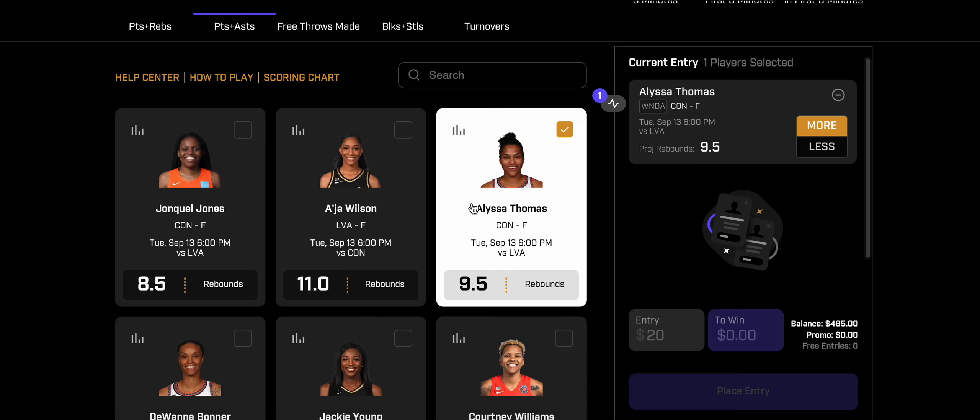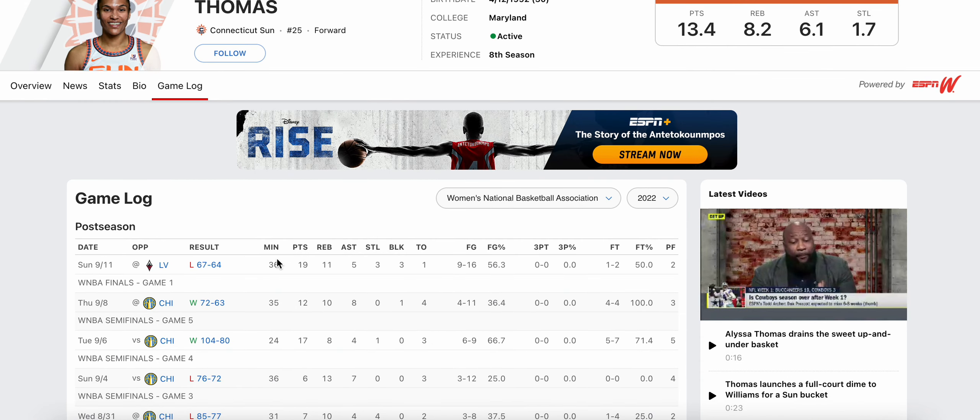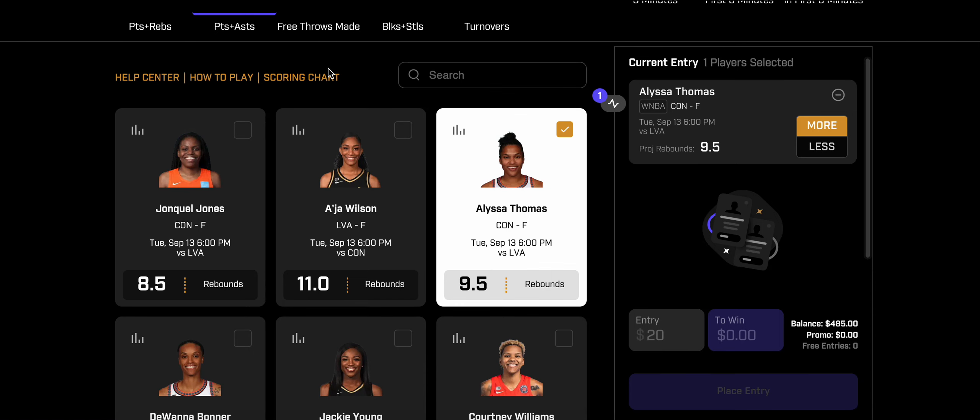She has literally had 10-plus rebounds every time she's faced Vegas this year. The line jumping from 9 to 9.5 is a little high, but Las Vegas does allow the third most rebounds in the league. Being down 0-1, Alyssa Thomas is going to see massive minutes — 36 minutes in Game 1 — I think she sees at least 35-plus minutes. She's a complete Swiss army knife for the Connecticut Sun. I like the over here on 9.5 rebounds.